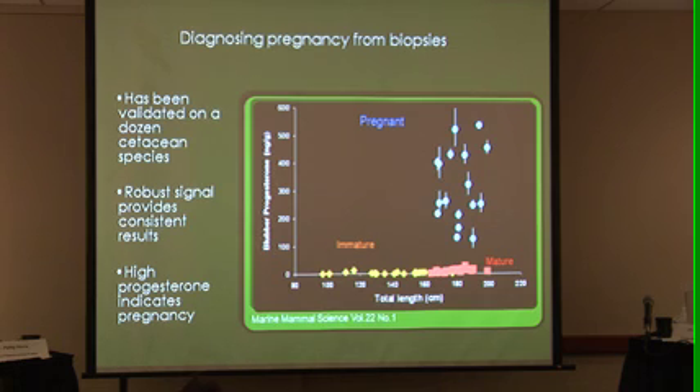Ms. Petrago has a poster out showing that this signal is very similar across a whole range of different species. That gives us hope that even for species we won't be able to validate on, they will still show similar types of traits where we'll be able to distinguish pregnancy status.